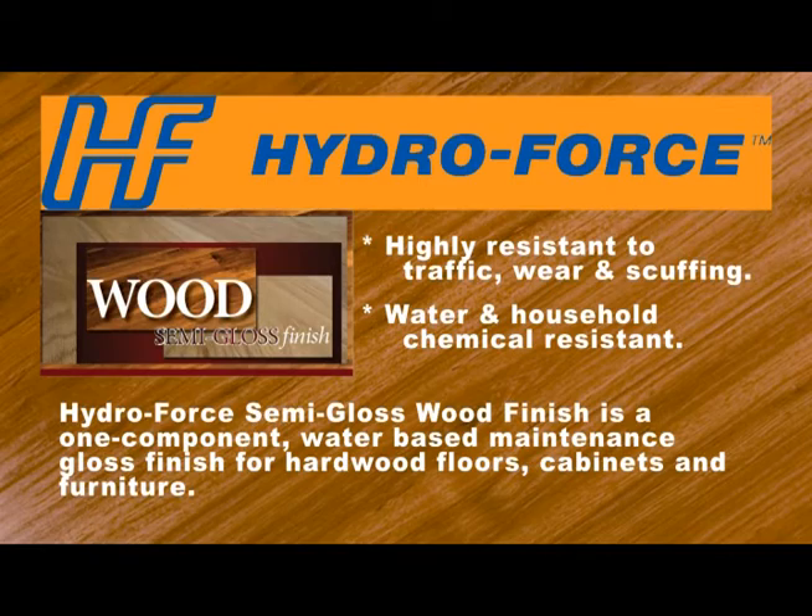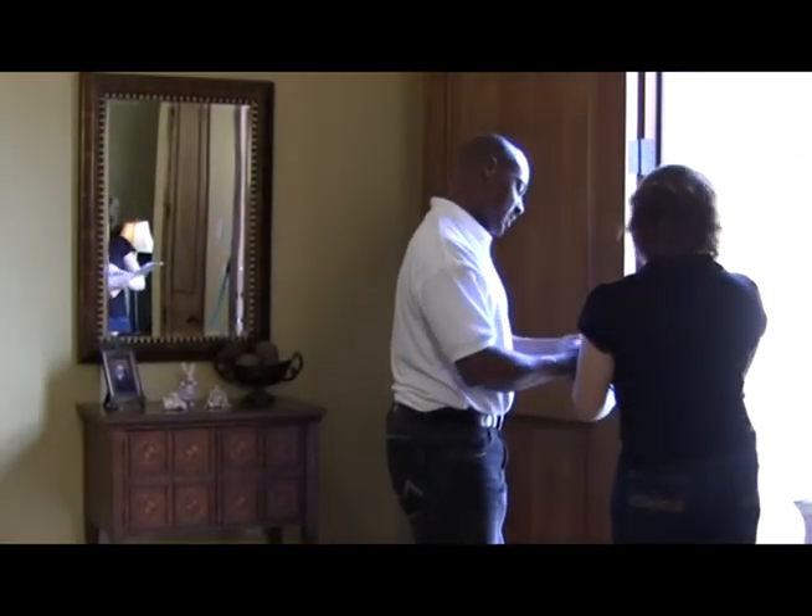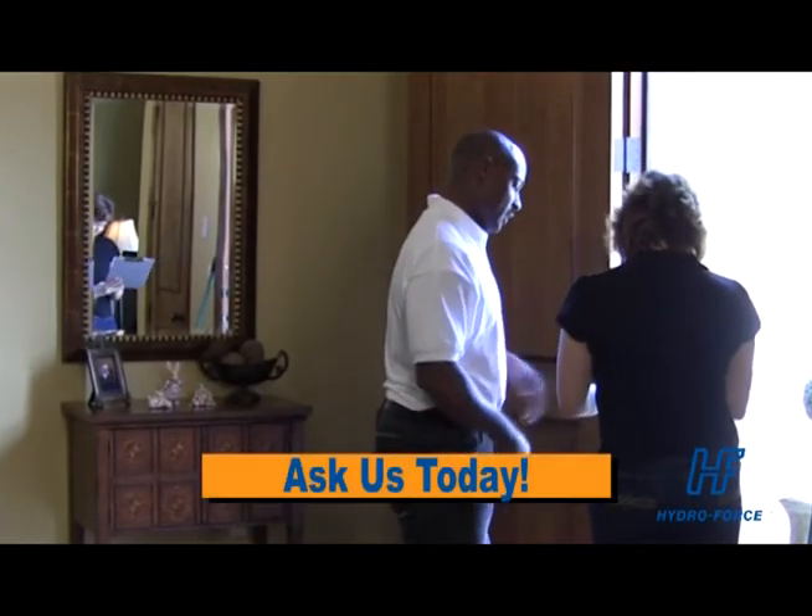With the HydraForce system, you can even specify the level of gloss and shine you'd like to see on your floor. Want to know more? Ask our technician about cleaning and recoating your wood floors today.